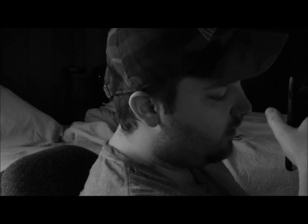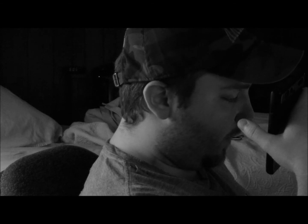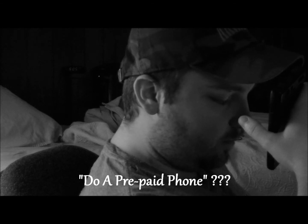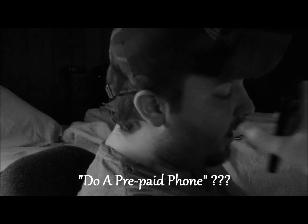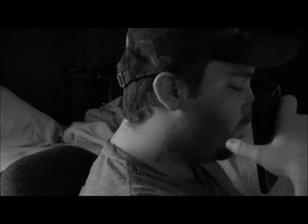Thank you for choosing Verizon Wireless. I'm trying to... My grandpa bought a $100 refill card and he's trying to put it on his phone, but it's not taking it. I think we waited too long to refill it. You're trying to do a prepaid phone? Is that what you're doing? Yeah. I'm calling from a regular phone because I can't get his phone to dial 611 or anything. Okay. Let me get you over to the prepaid group.